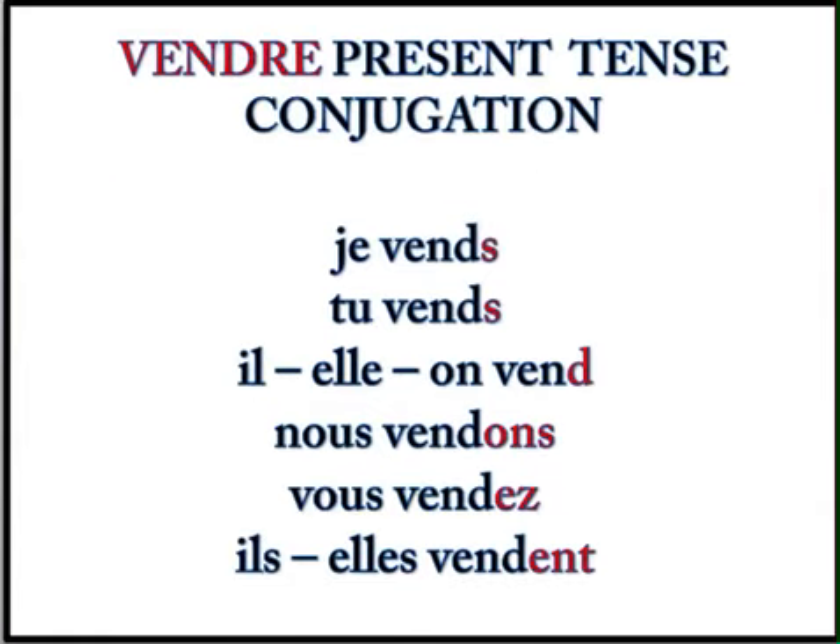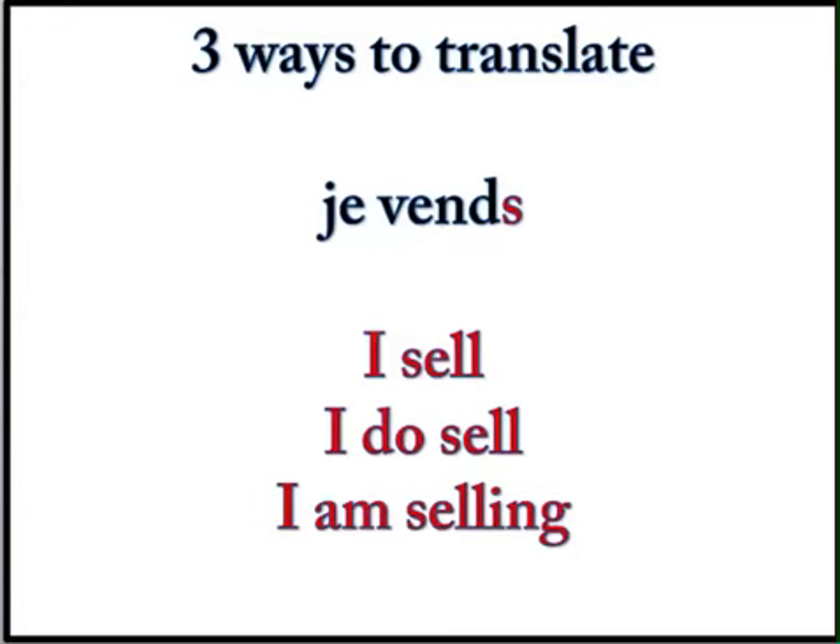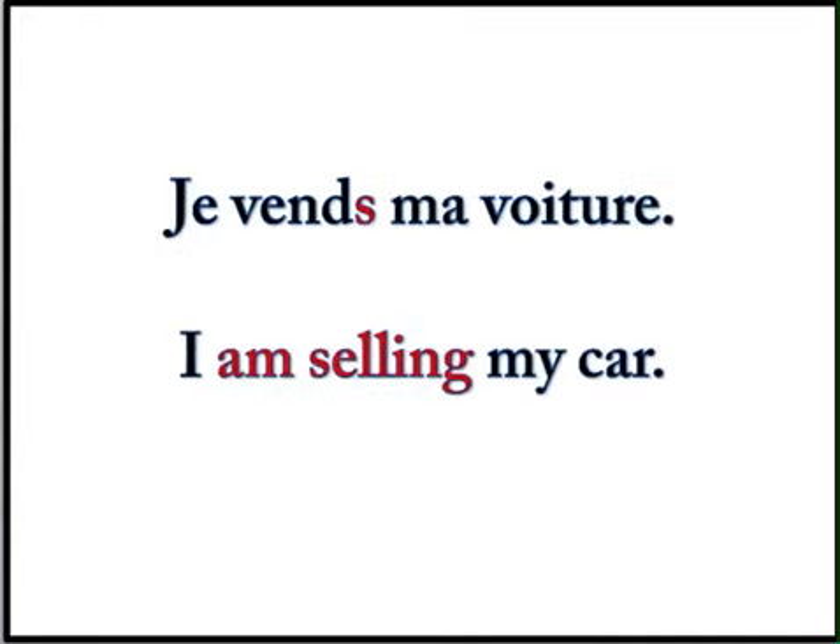One last verb we'll go over together — the verb vendre. Vendre means to sell. It looks like a vendor or a vending machine, so that's how you can remember. Present tense conjugation — do it with me before we look at it. Je vends, tu vends, il, elle, on vend. Nous vendons. Vous vendez. Ils vendent. Elles vendent. Remember all of those Ds and Ss in the first three are silent — but for ils vendent, you do have to pronounce the D because of that silent E. Example: Je vends ma voiture — I am selling my car.